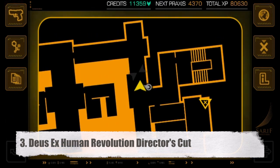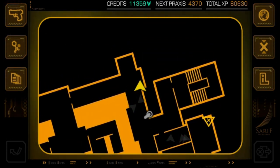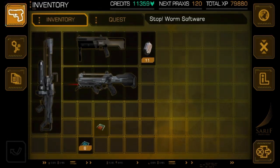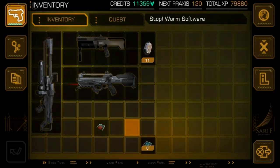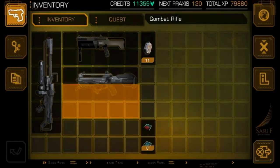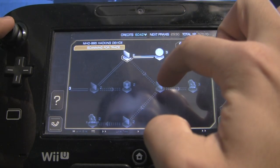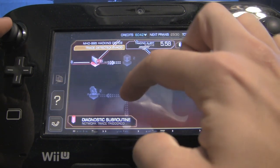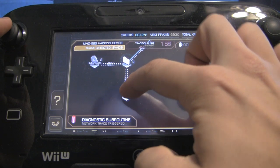Number 3, Deus Ex: Human Revolution Director's Cut. This sci-fi action game uses the gamepad in ways we hoped Watch Dogs would. It has similar functions to Batman Arkham City, as it's your interactive map, your upgrade screen, your inventory manager, and a way to read files. It's also a way to tackle hacking minigames that are done differently than Batman — arguably more suspenseful and more strategic with all the tactics you can use by tapping the screen. Plus, you can throw grenades back just by swiping the grenade icon up on the gamepad. Now there's a nice touch of immersion.